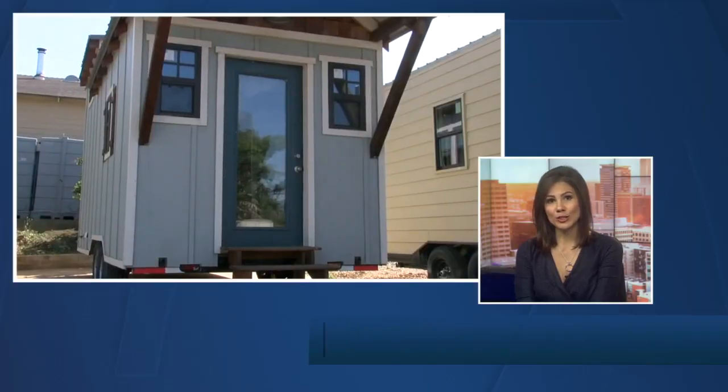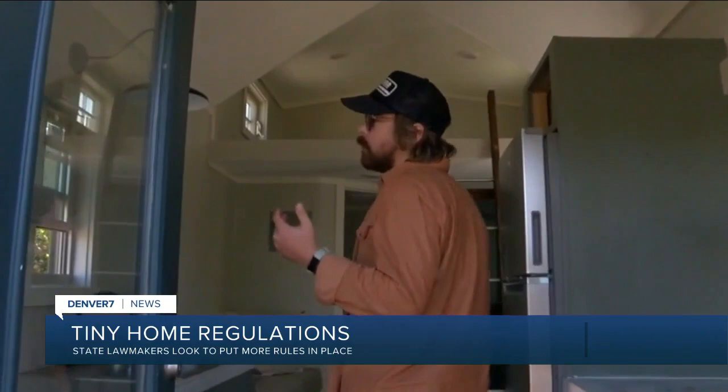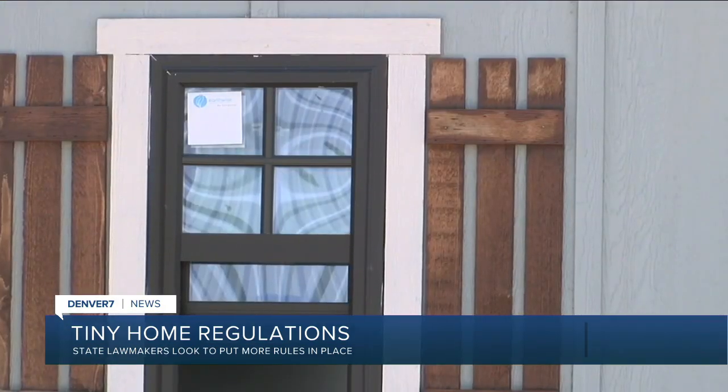Colorado lawmakers are looking to better regulate tiny homes. A bill would put them in the same category as manufactured homes, meaning they would have to follow the standards set by the state housing board when it comes to building and installing the homes. The state could also require inspections of a tiny home.